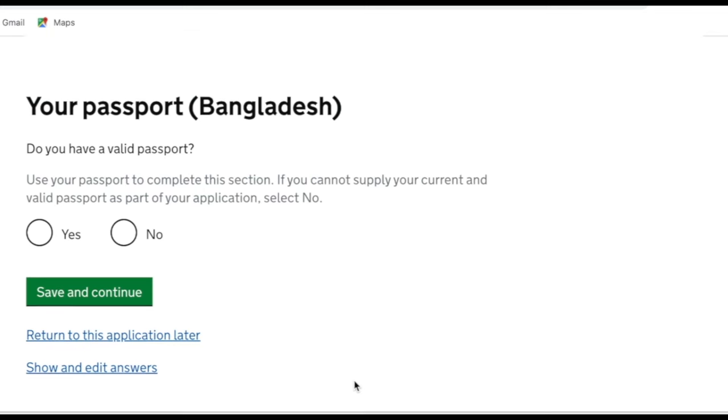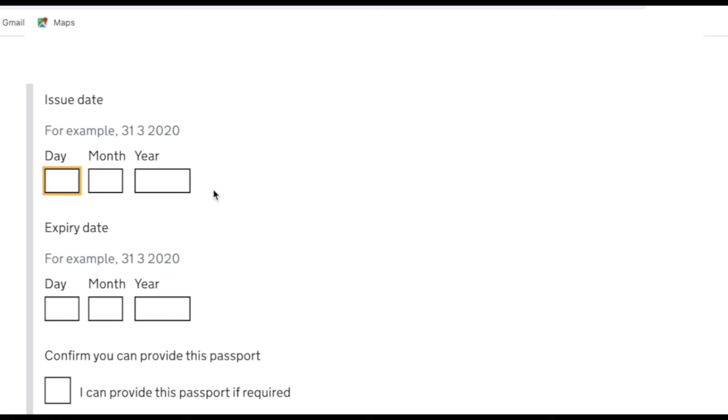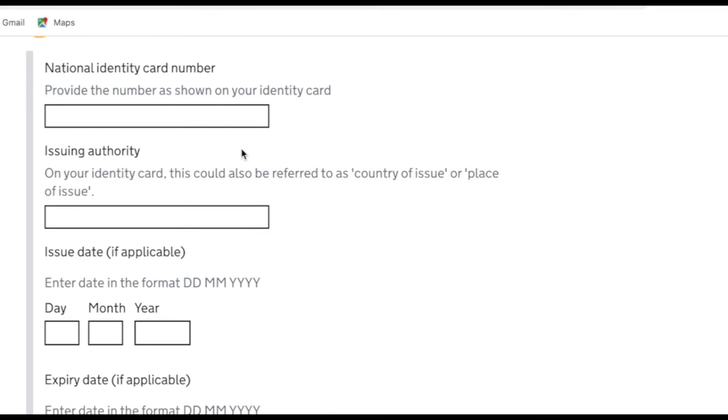The next page asks if the applicant has a valid passport — yes, my husband's was recently renewed. Enter the passport number, issuing authority, issuing date, and expiry date, then tick the box to confirm you can provide it. It also asks if the applicant has an identity card from their country of nationality. My husband has one from Bangladesh, so I entered the card number, issuing authority, issue date and expiry date, though I wouldn't worry too much if you've lost it.